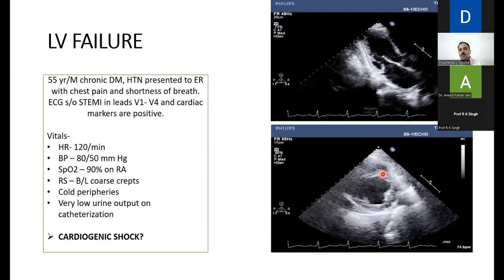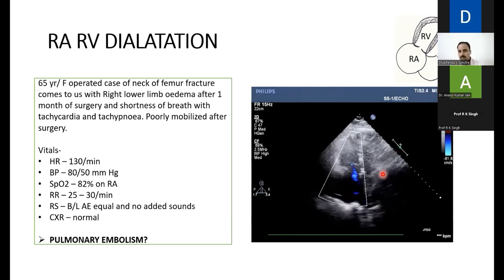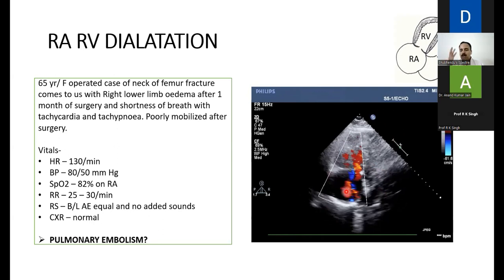RV dilatation vignette: the same 65-year-old female from the DVT case now presents with shortness of breath, tachycardia, and tachypnea. Heart rate 130, low BP, SpO2 82% on room air, respiratory rate 25–30, clear auscultation, normal chest X-ray — suspicion of pulmonary embolism. The apical four-chamber echo shows dilated RA and RV with TR. RA-RV dilatation in the clinical setting of pulmonary embolism, combined with a DVT demonstrated by a linear probe on the femoral vein, is self-explanatory evidence of pulmonary embolism.